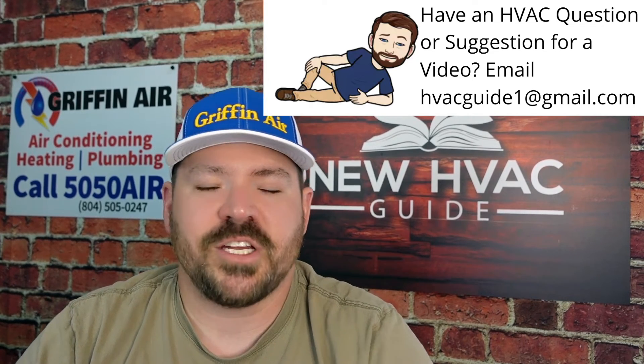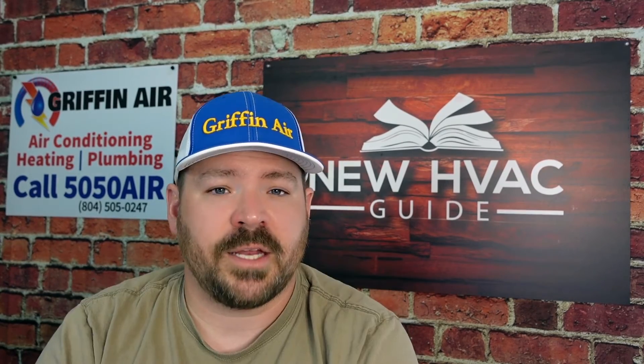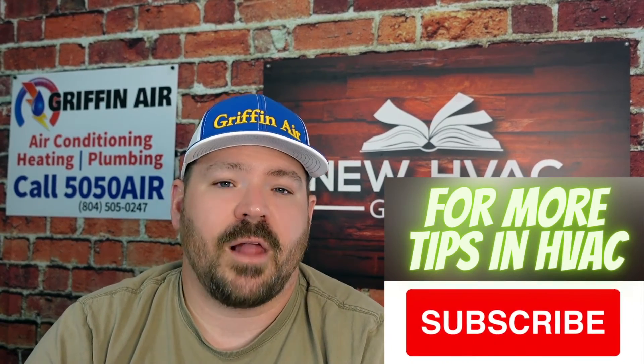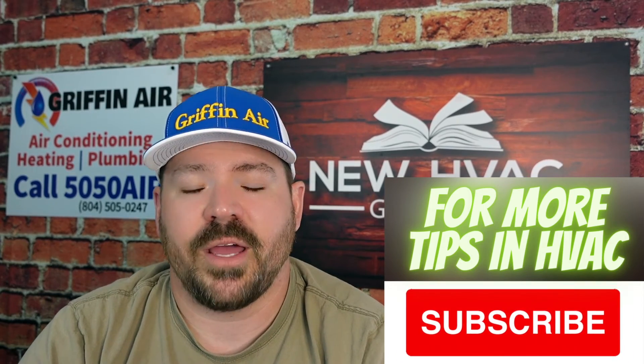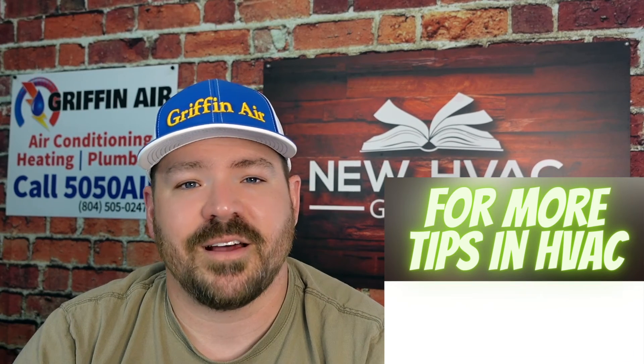Let me know if that changes anything for you and what you think. If you do end up selecting a Daikin system, good or bad, I'd like to hear it. We like Daikin at Griffin Air, but that doesn't mean it's a fit for everyone or every market — you have to know what you're doing to work on that particular brand. Anyway, thanks for watching. Hit that subscribe button. We'll see you next time.